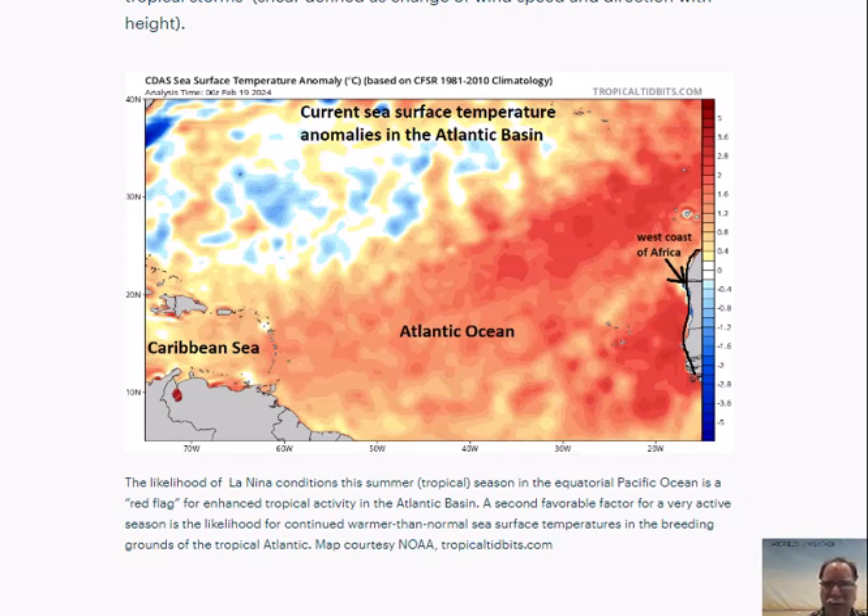Computer forecast models support the idea of a continuation of warmer than normal sea surface temperatures in the Atlantic Ocean this summer and even into the fall. So these two factors — the fact that El Niño is about to flip to La Niña, likely resulting in lower wind shear across the tropical Atlantic, and the warmer than normal conditions that will also likely exist this summer and fall — all lead me to believe we will have a very active tropical season officially beginning in June. We may get some systems as early as May this year, and it looks like it stays quite active through the summer and into the fall. That's it for now for ArcFieldWeather.com. This has been meteorologist Paul Dorian.